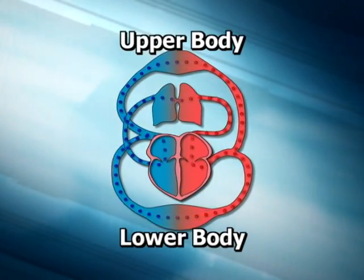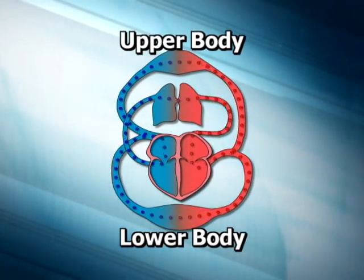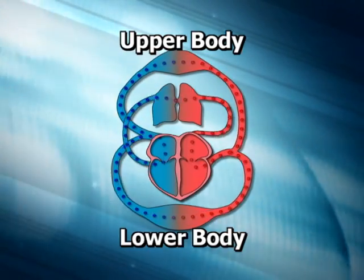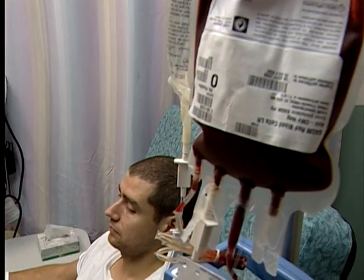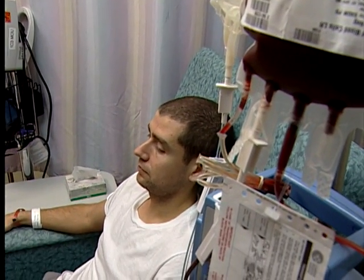Red blood cells carry oxygen from the lungs to the body's vital organs, such as the heart. A red cell transfusion may be necessary to prevent organ damage caused by a lack of oxygen. Currently, there are no approved blood substitutes available.